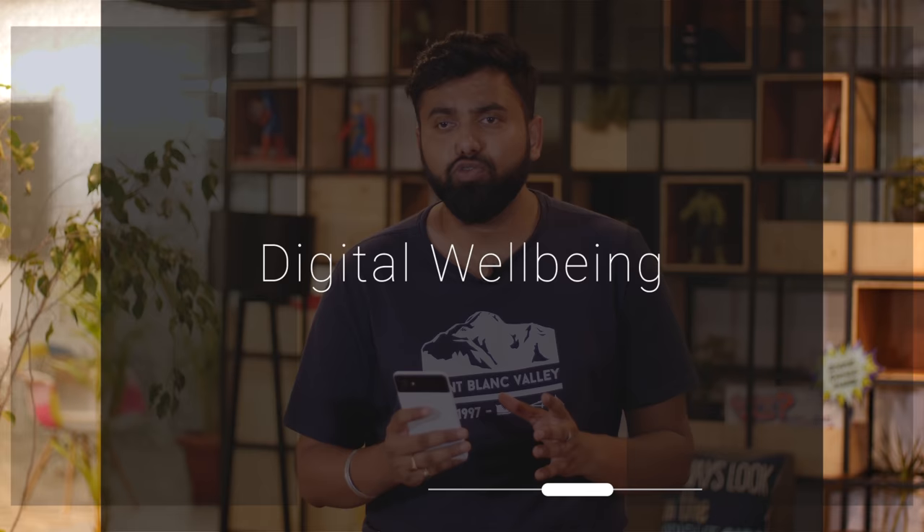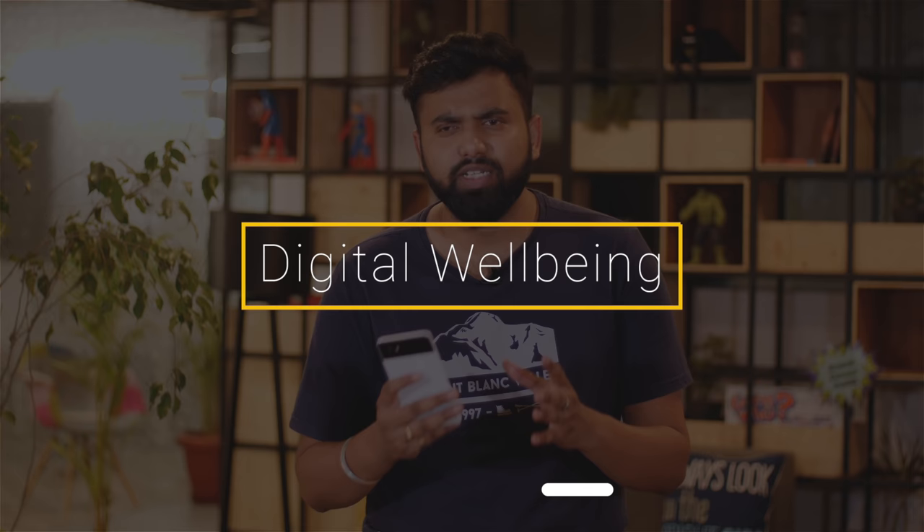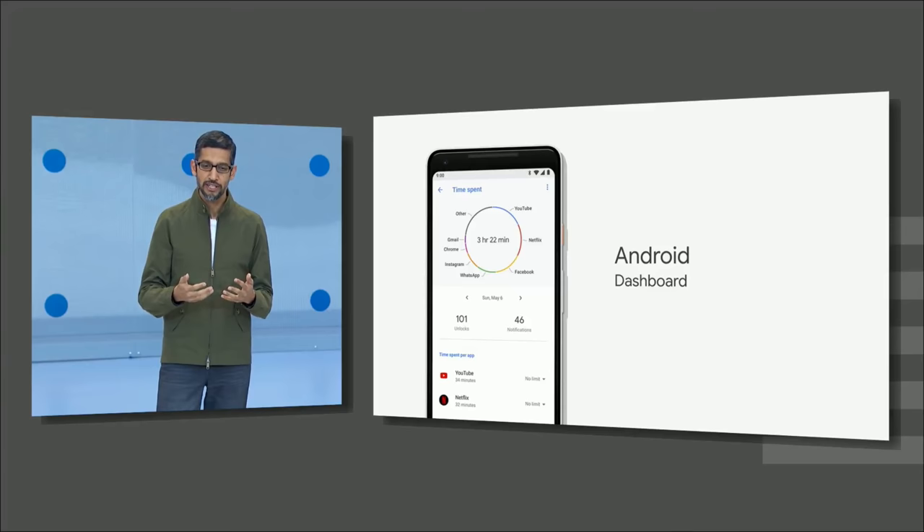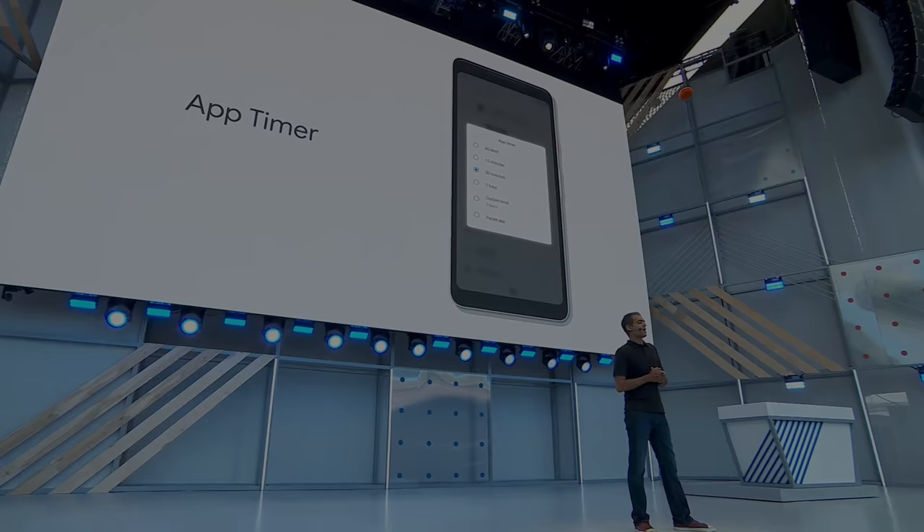Let's face it, smartphone addiction is real, and with Android P, Google wants to combat it. Android P will have a set of tools called Digital Wellbeing, which will help you combat smartphone addiction. There's the dashboard, which will bring you all the data on your smartphone usage habits, like the time you've used different apps, the number of times you've unlocked the phone, and the number of notifications you've got.